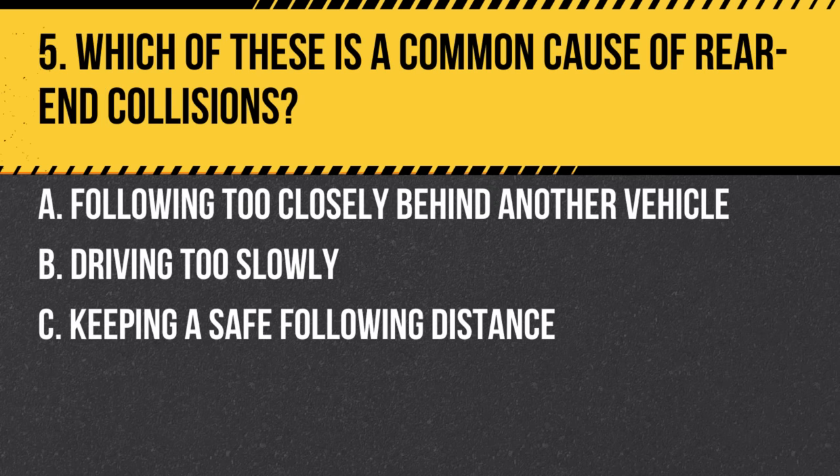Question 5. Which of these is a common cause of rear-end collisions? a. Following too closely behind another vehicle. b. Driving too slowly. c. Keeping a safe following distance. Answer: a. Following too closely behind another vehicle. Tailgating reduces your reaction time and can lead to rear-end collisions.